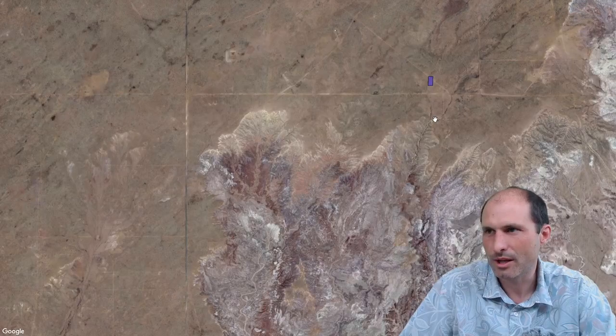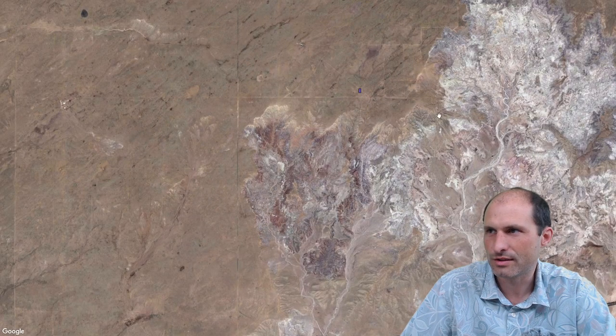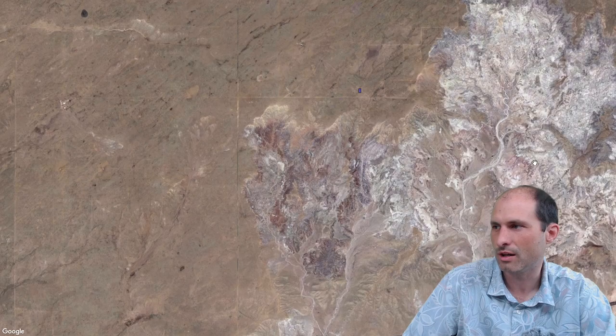There's probably cattle running around out here, so if you want to keep the cattle off your land you've got to fence it in. There are cattle watering holes here and there around the area. Just south and east of here it looks like it drops off into some badlands — you get some multicolored grounds. It looks like it's flat up here and then drops off over there.